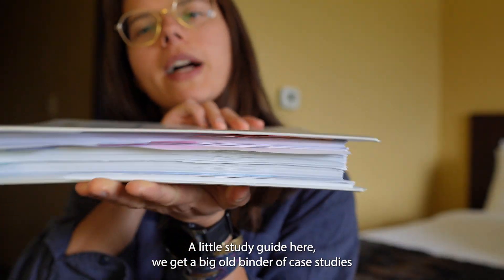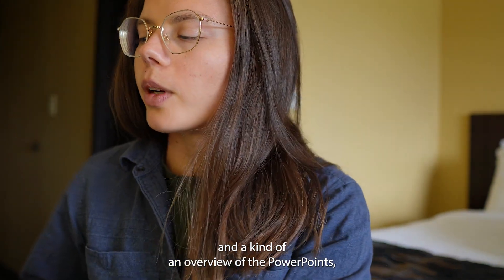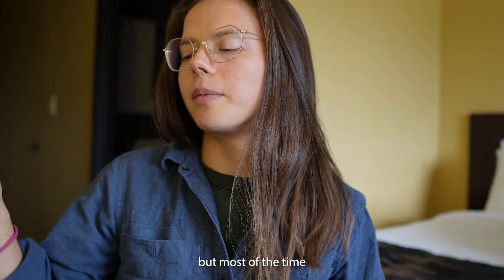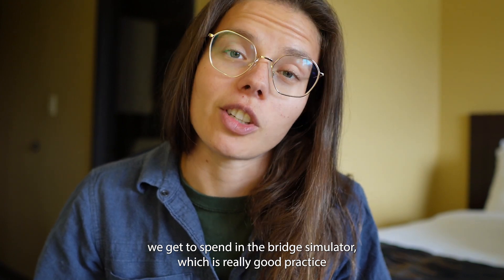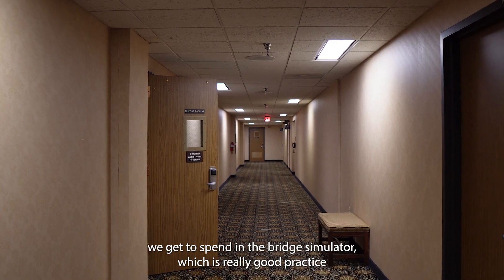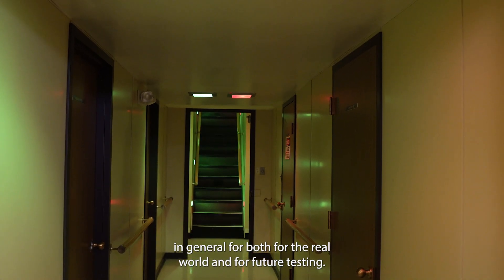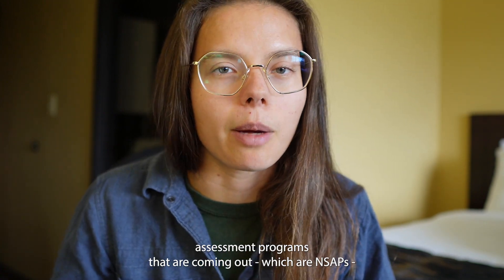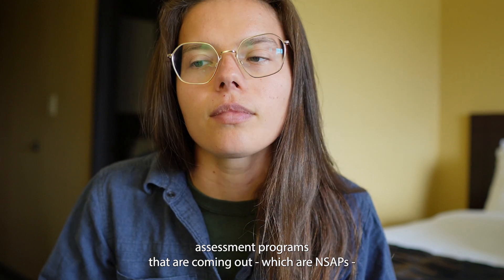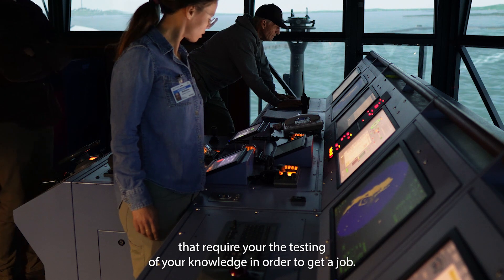Here's a little study guide — we get a big binder of case studies and an overview of the PowerPoints. But most of the time we get to spend in the bridge simulator, which is really good practice for both the real world and future testing. There are more and more navigational skills assessment programs coming out, which are NSAPs, that require the testing of your knowledge in order to get a job.